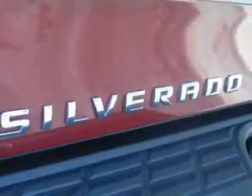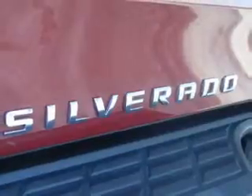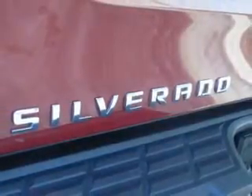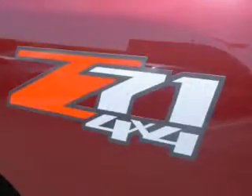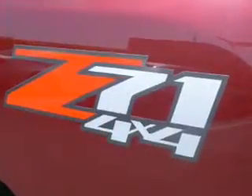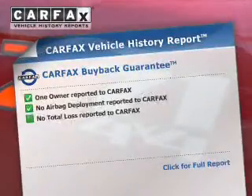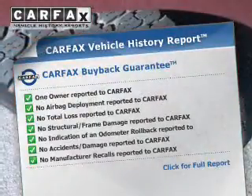Curtain head airbags, side airbags, traction control, stability control, a passenger airbag, low tire pressure warning, front ventilated disc brakes, daytime running lights, and anti-lock brakes. Rest easy knowing this vehicle comes with a Carfax Vehicle History Report from Carfax.